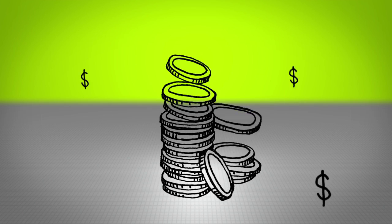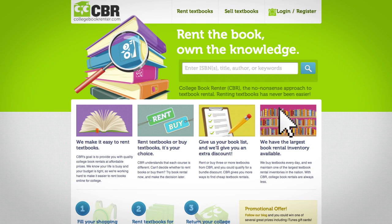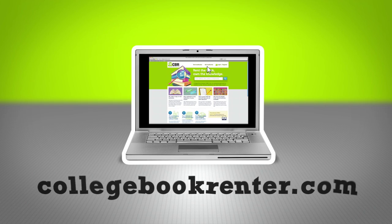Get cash for the weekend or credit on your next rental. For more information on how to get money back from your college textbooks, click on the sell textbook link at collegebookrunner.com.